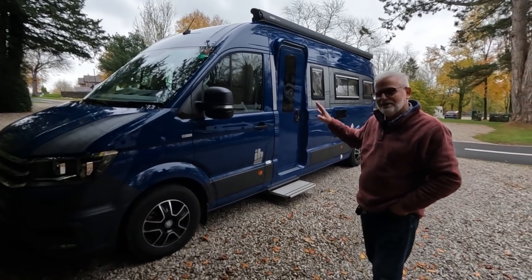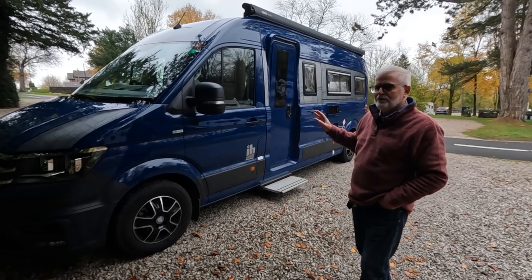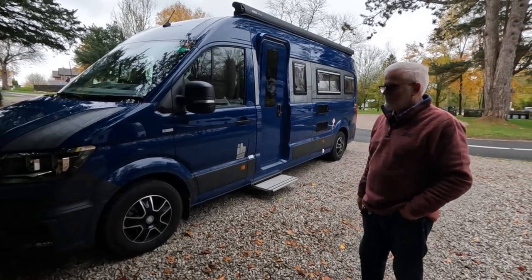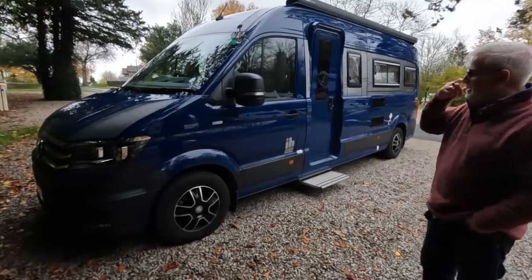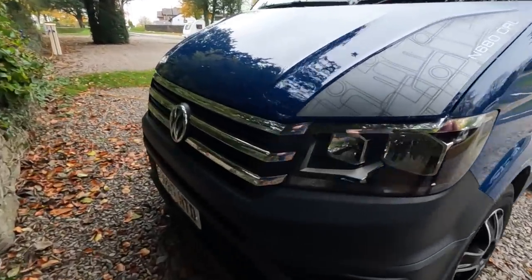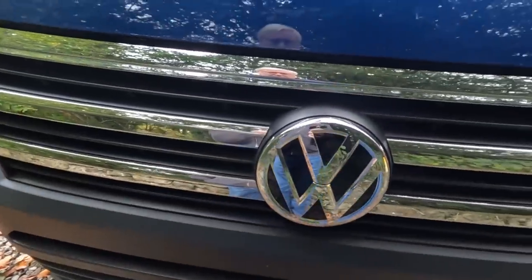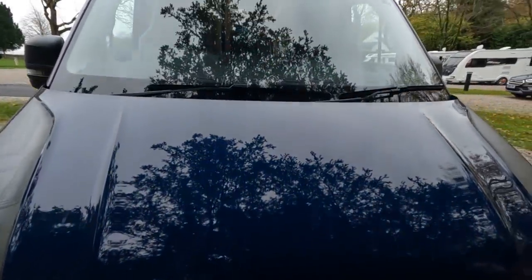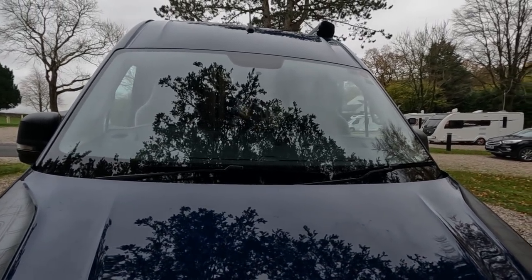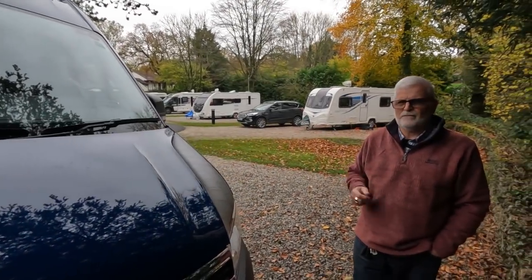You may well see in the UK ones like this bright red with Parcel Force down the side - it's basically a commercial van converted into a home on wheels. Up the front we've got a two-litre diesel engine with an eight-speed automatic gearbox and 177 brake horsepower, so it's quite a powerful unit.